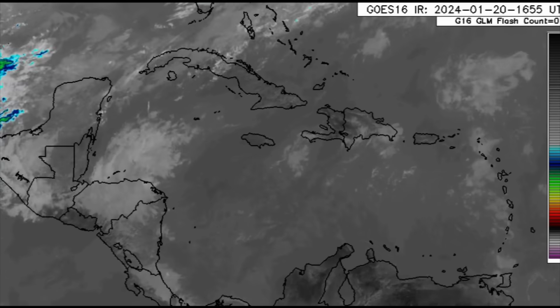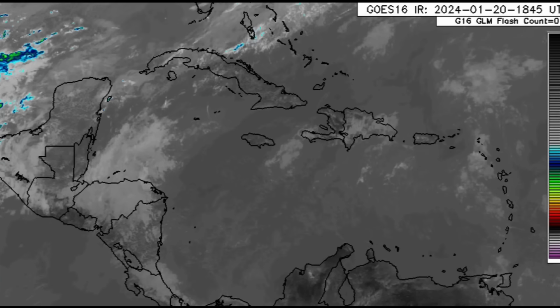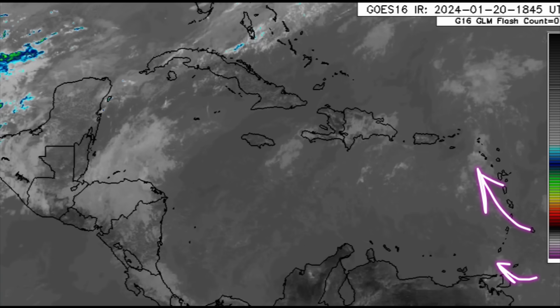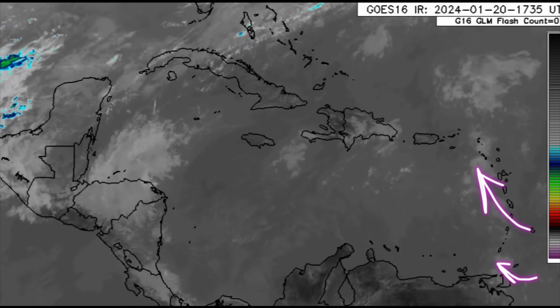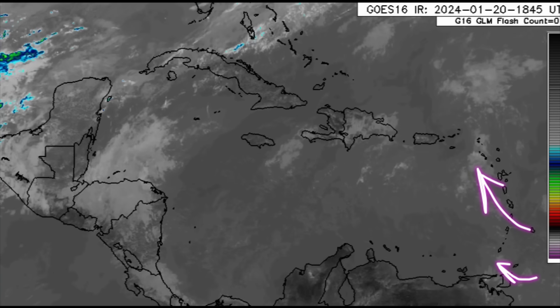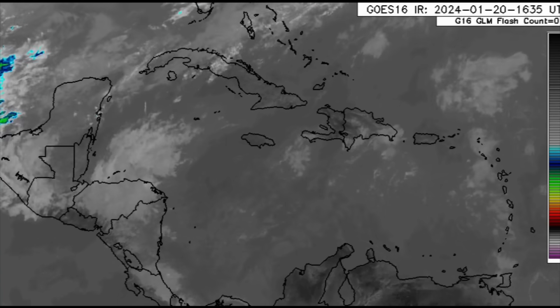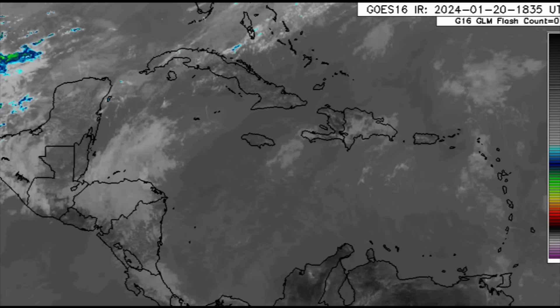For the Caribbean region, zooming in we can see cloud patches moving by with nothing very substantial, but of course there have been those passing showers for many islands of the Lesser Antilles, or at least some overcast conditions. It has been very windy as mentioned.